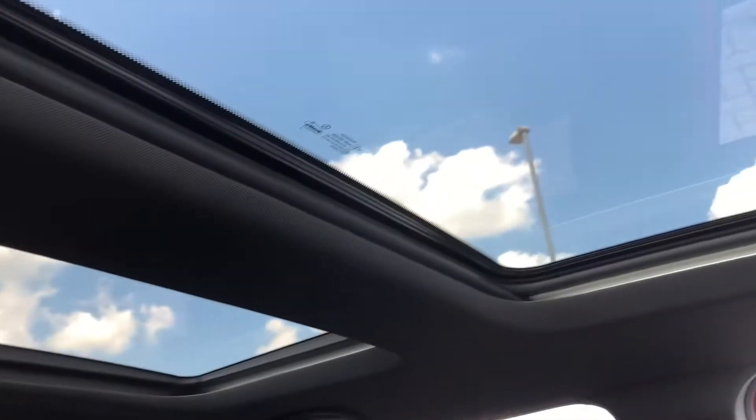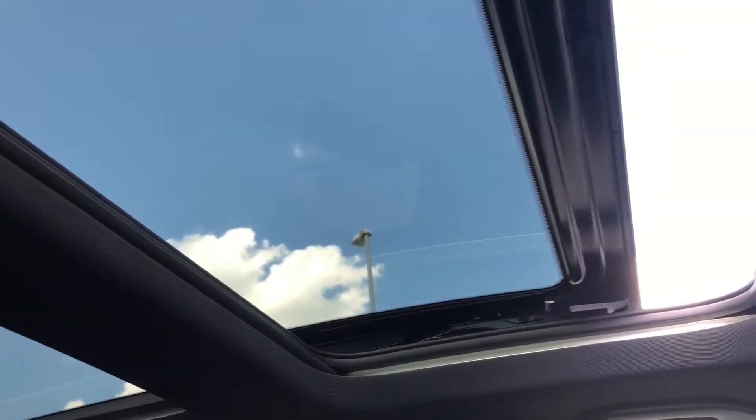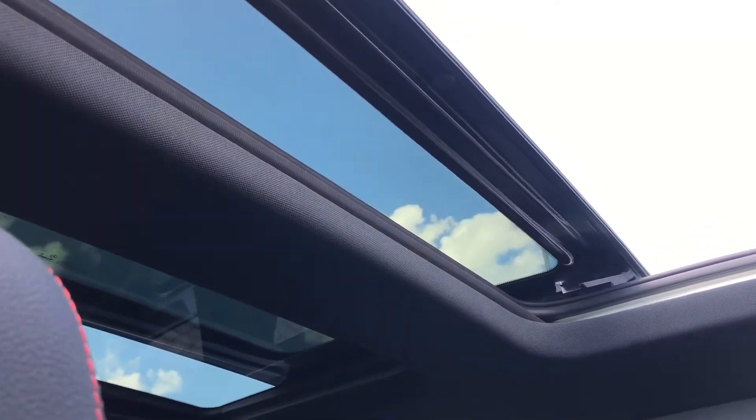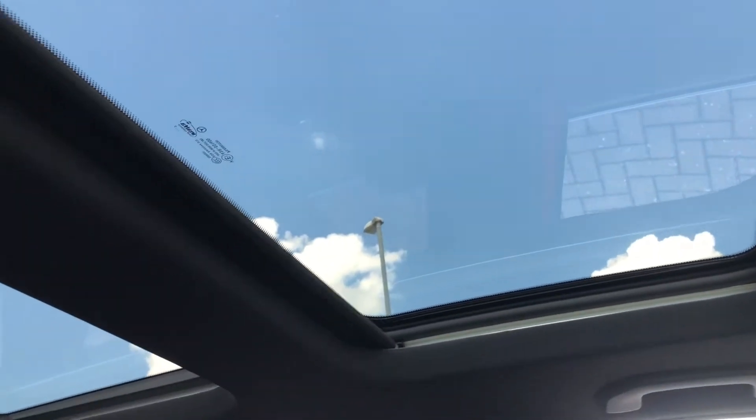Now the main focal point of this car is the glass sunroofs. They are super easy to operate and they move smoothly, so if you need to close them quickly you won't have a problem. If you don't want the sunroofs on show, there is a shade that comes across and fully blocks them out, making it that much more dark and cosy.